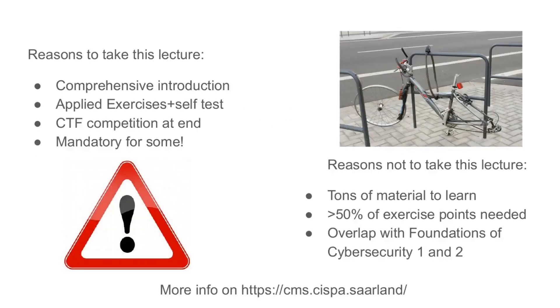Why should you take this lecture? It's a comprehensive introduction to security. It contains applied exercises and the theoretical self-test part. There is the interesting CTF competition that usually is a lot of fun for students, and of course the lecture is mandatory for some.